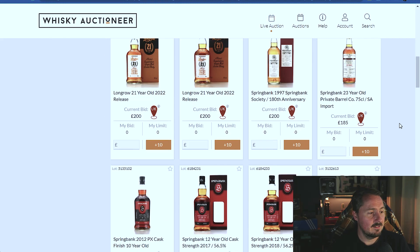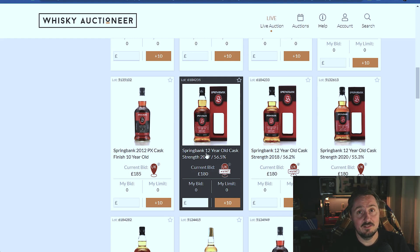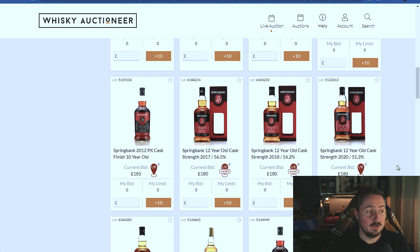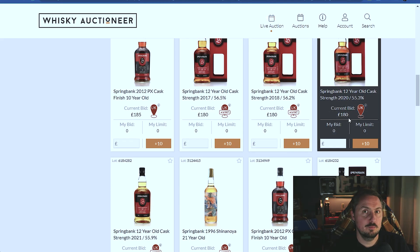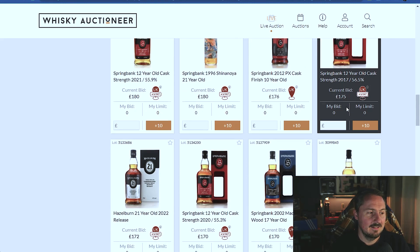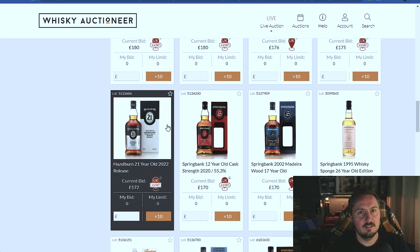Long Row 21 at £200. The cask strength ones - these were £75 when they came out, I got two of them, great. I can't get hold of them now. Who's paying these prices? Do they think if they hold these they're going to make a long-term profit? I just feel like they're at the limit. The Hazelburn 21 - I had that at the Springbank tasting at Milroy's in Spitalfields, that was one of my favourites, a phenomenal dram.